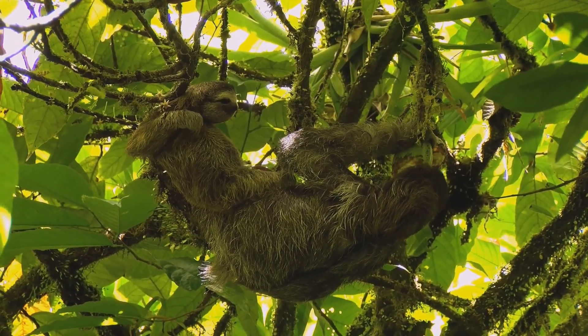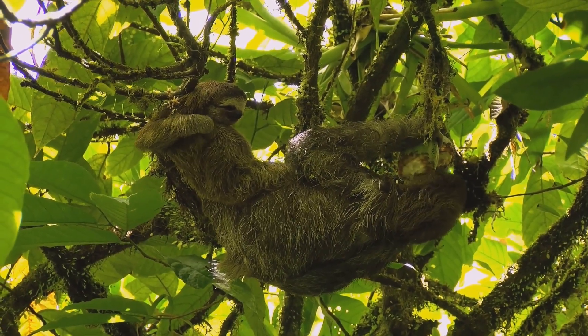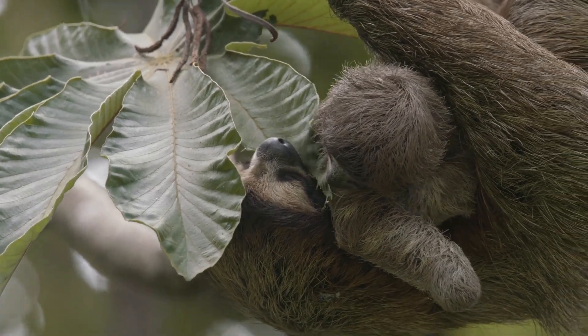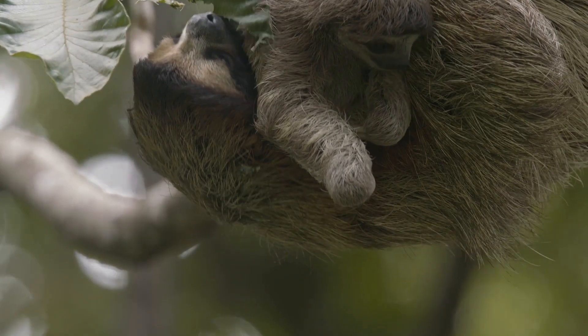Sloth reproduction is another aspect of their slow-paced lifestyle. Sloths have a slow reproductive cycle, and the female only mates once a year. After a gestation period of six months, a baby sloth is born, and it clings to its mother's belly for several months as it learns to navigate the trees.